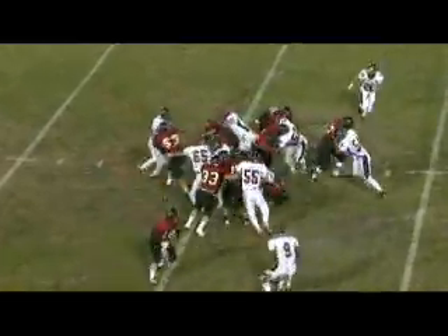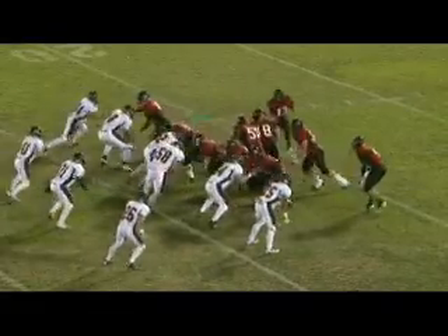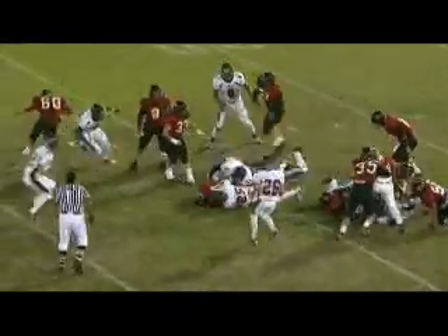Judd tosses to Bush. It's a second and nine. Double wing set again.